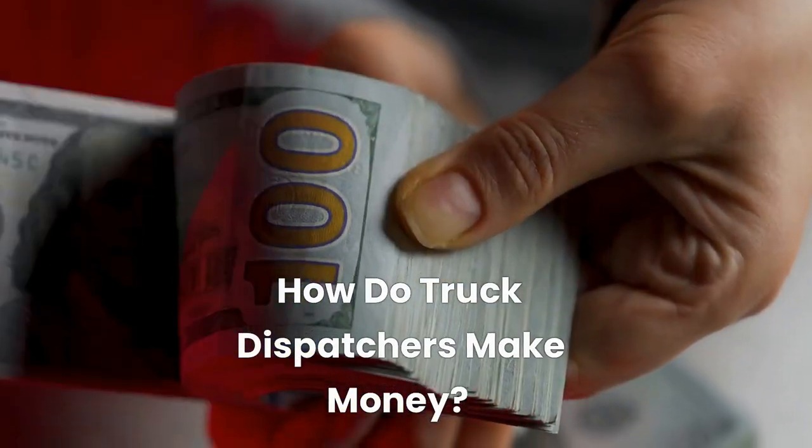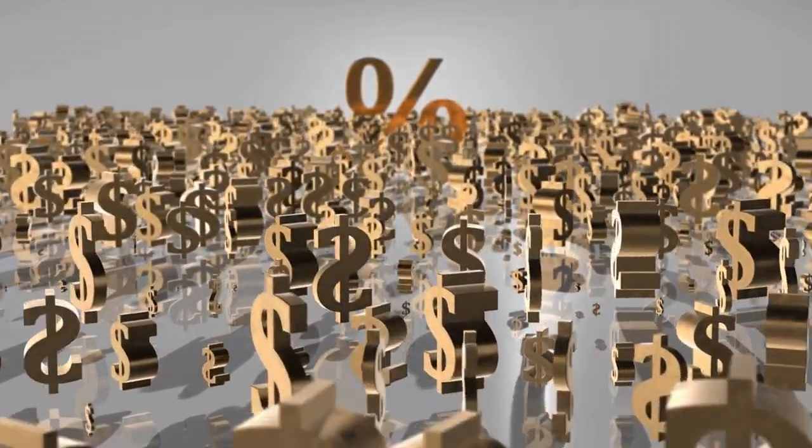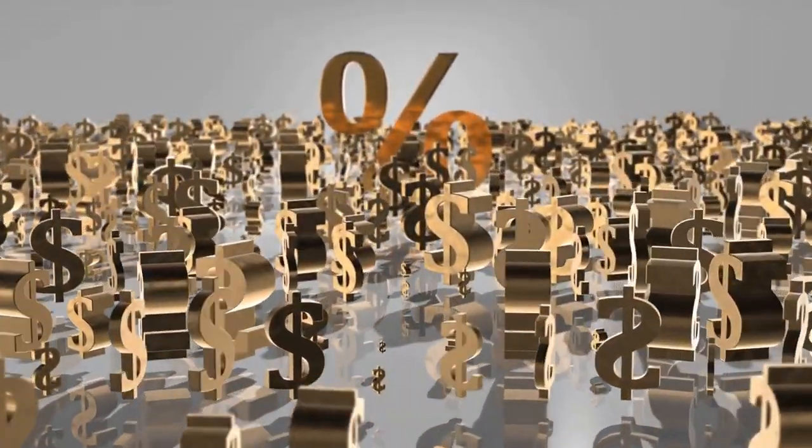Truck dispatchers generally get paid by taking a percentage of earnings from each load they find for their clients. Although some dispatchers may charge a flat fee, most will want a percentage fee, which is typically between 5% to 10% for each load.